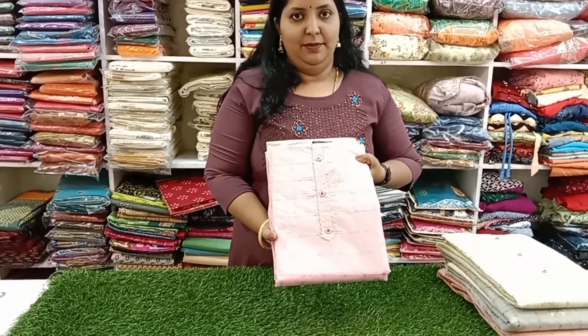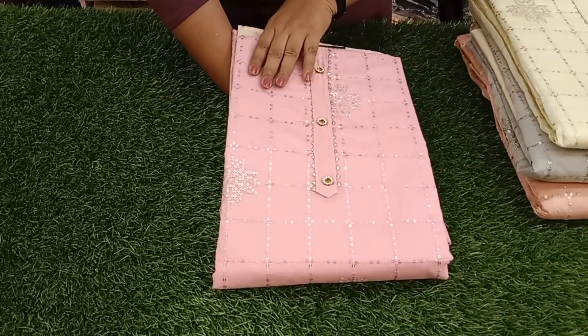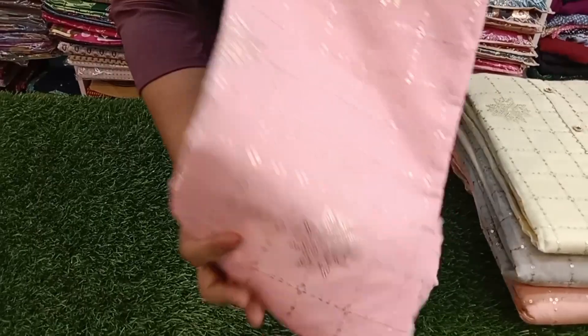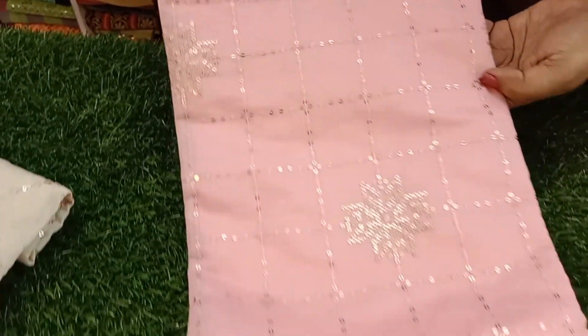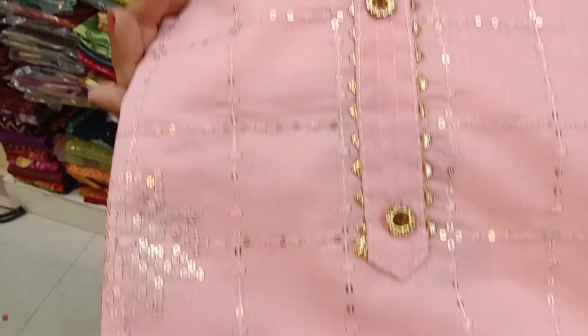First, light pink. We are doing all over sequence and embroidery work. We are using the table and putting the forefront of the same. We are rolling afterwards. We are doing detail in this area.